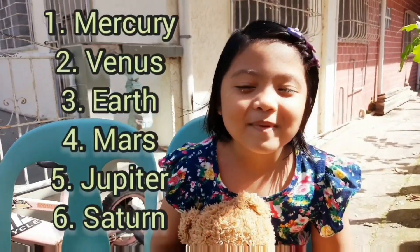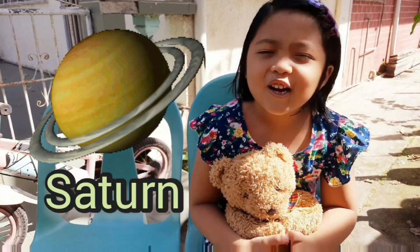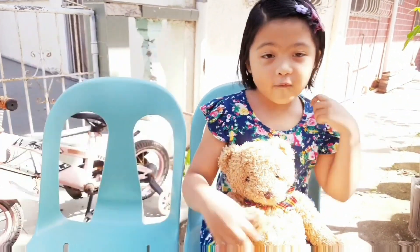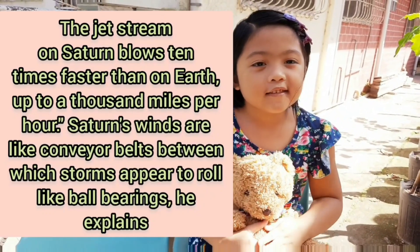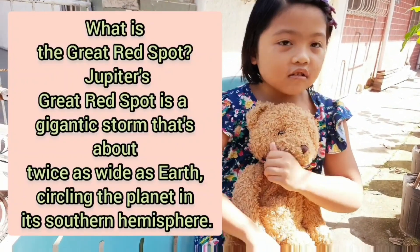Sixth planet — Saturn! It has beautiful rings. I don't know how many there are. It also has the fastest storms — faster than Jupiter. And Jupiter also has a really big giant spot. It's a storm, I think. Maybe.